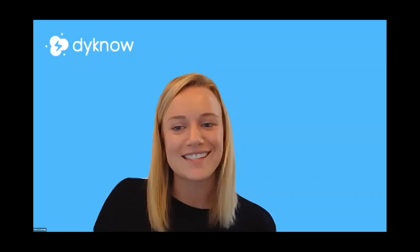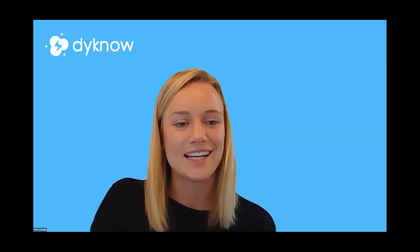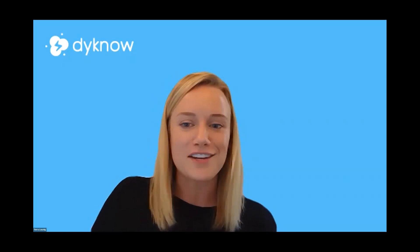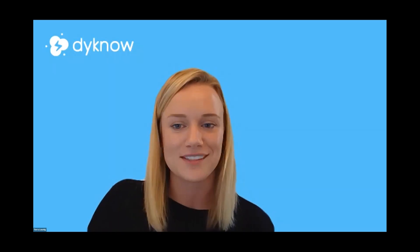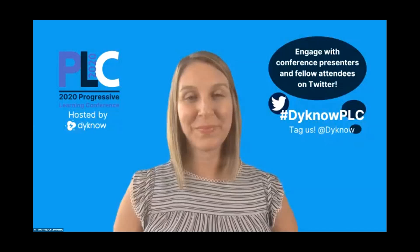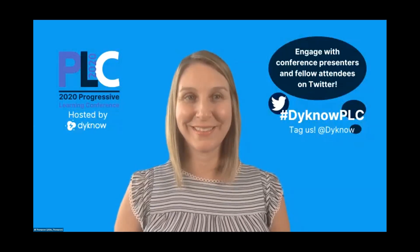We're all in this together, and we thank you for being with us today. We hope everyone can join us tomorrow for the STEM session with Chris Woods, as well as the rest of the week. Don't forget to put your questions in the Twitter chat for Jill to engage with you further on personalized learning. Thank you so much Jill for being with us today!